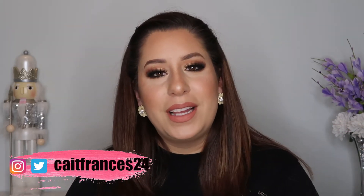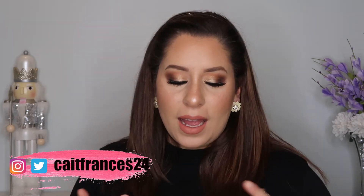Hey you guys, what's up! Welcome to my channel if you're new, or welcome back. In this video I'm doing a New Year's Eve slash New Year's Day makeup tutorial — whichever you want to wear it for, or just anytime, whatever floats your boat.